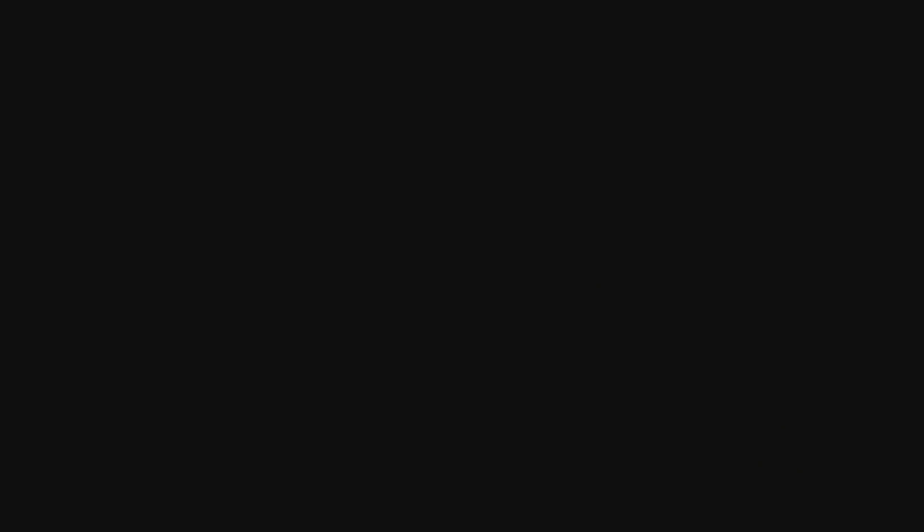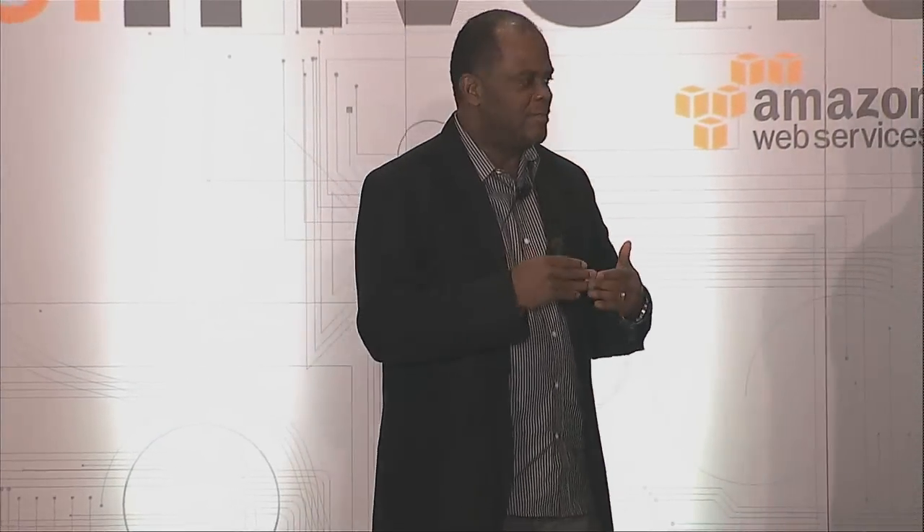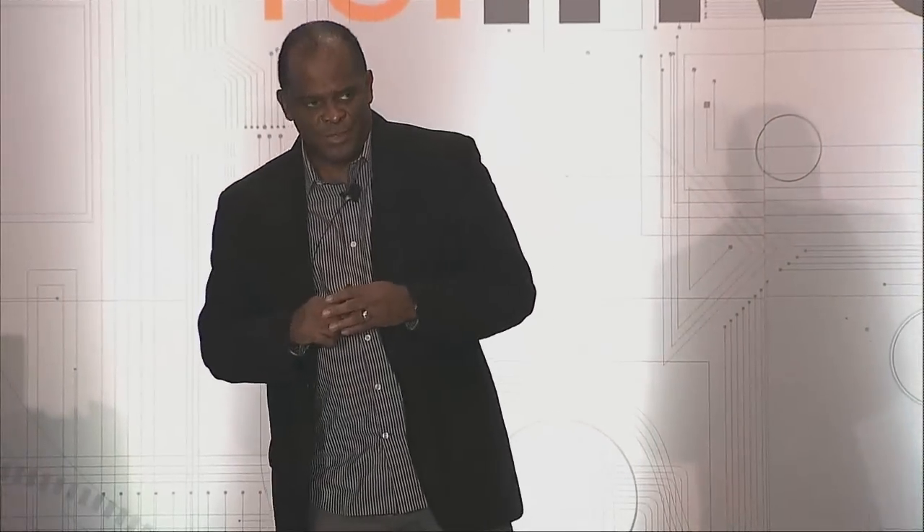Our motivation for going to the cloud was to respond to increasing demand for services in a short period of time, with demand that wasn't constant but varied. You know a cluster takes several months to rack and install, not to mention the funding — we plan about a year and a half in advance, and sometimes by the end, the requirements have changed. We really wanted to be dynamic and agile. We also wanted to enhance our provisioning process with security baked in — by the time we deploy a system it's a finished product. And moving to the cloud increases our disaster recovery posture, with the ability to power down internal resources and become greener.